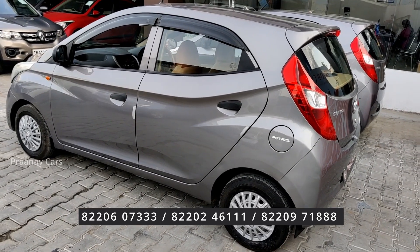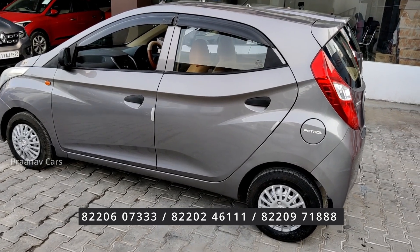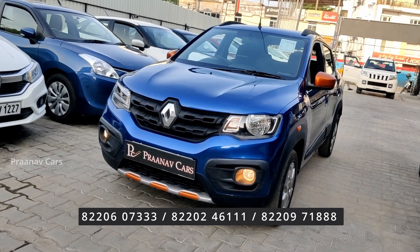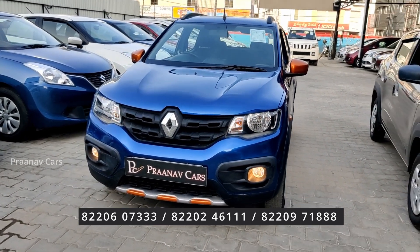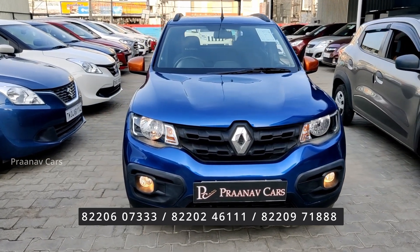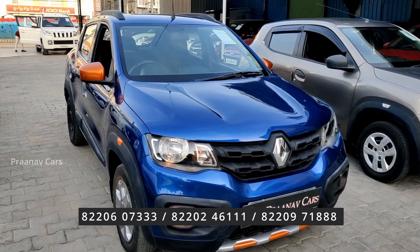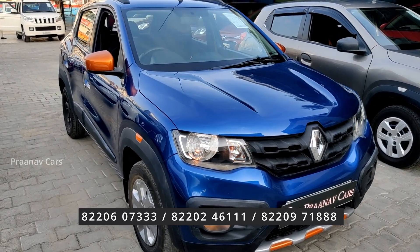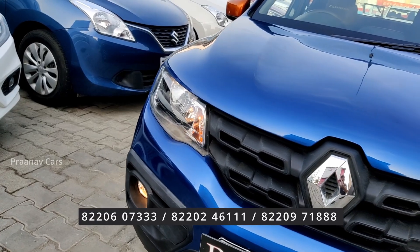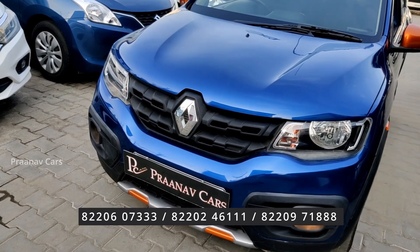For both EON cars, up to 80% loan is available. Now, the Renault Kwid Climber with a 1000cc engine, 2018 model, 35,000 km run, dark blue color, single owner — an elegant looking car.